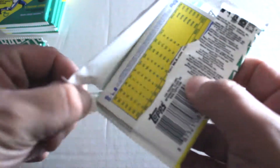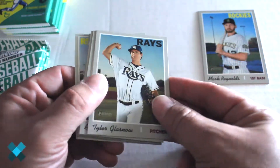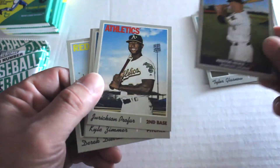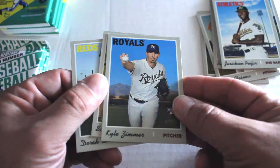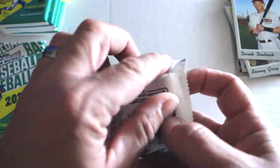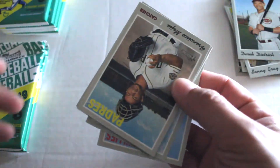For our Heritage High Number blaster box — we've previously opened hobby packs of these and some value packs. Pack one gives us: Mark Reynolds, Tyler Glasnow, Blake Snell, Nick Markakis, Keshan Heria performer — a New Age Performers insert — Kyle Zimmer rookie card, Sonny Gray, and Derek Dietrich.